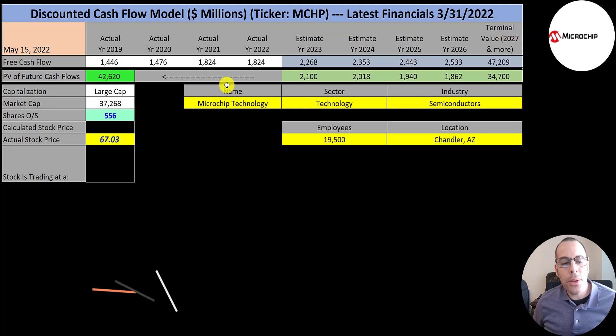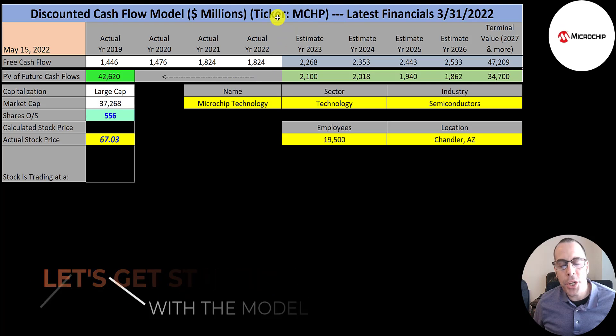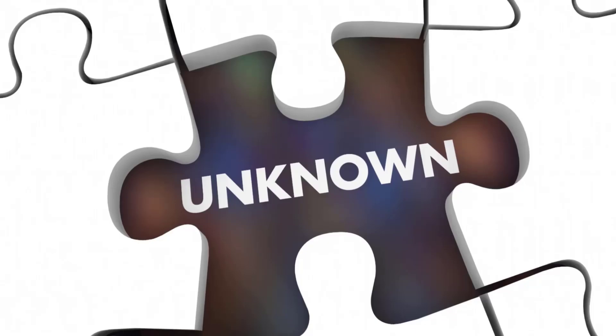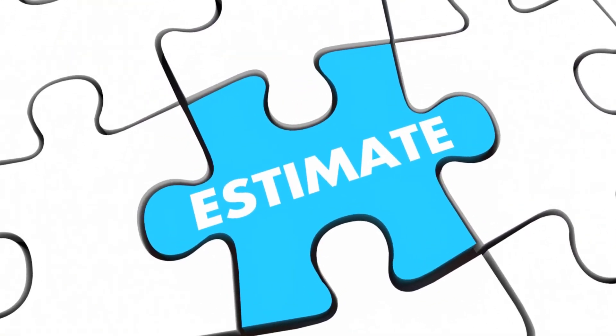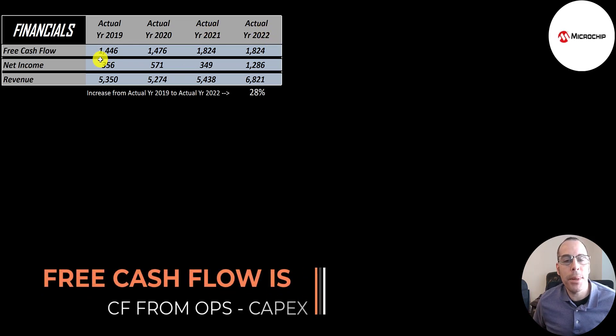Let's get started with the model. The first company we're going to look at is Microchip Technology, ticker MCHP. Their latest financials are 3-31-2022. This is a large cap company, $37 billion market cap. They're trading at $67 a share and they have 556 million shares outstanding. The way you value a company is you estimate the free cash flows into the future and then you discount those numbers back to today's value.